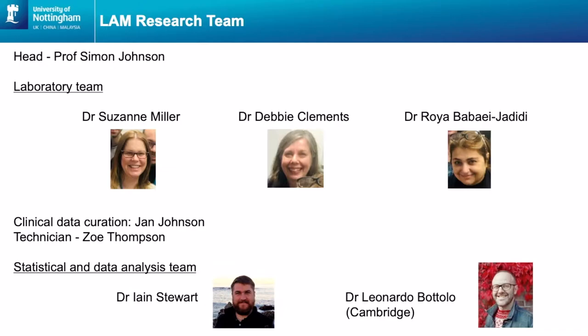Other people working in LAM: you might know Jan Johnson, she's been working behind the scenes on all the clinical data — she curates lots of clinical data and also performs some of the analyses for the papers, especially the one Simon's going to be talking about today. We've got a brand new technician called Zoe Thompson. For the two papers I'm going to talk about today, Dr Ian Stewart performed lots of the analysis and statistics for the pathology paper, and we've also been collaborating with Dr Leonardo Botolo. He's at the University of Cambridge and he's done the data analysis for the metabolomics in LAM paper.